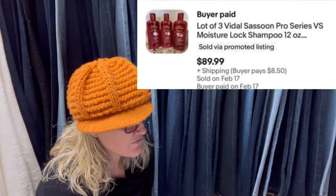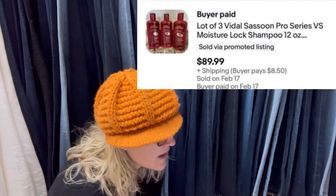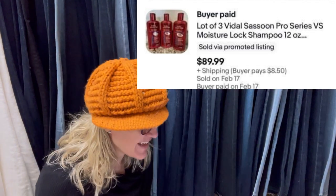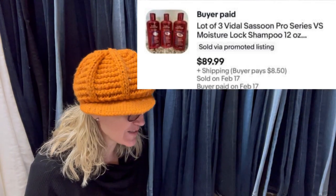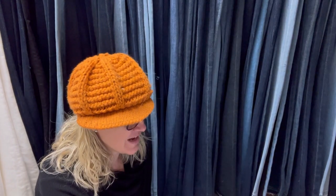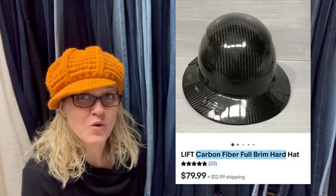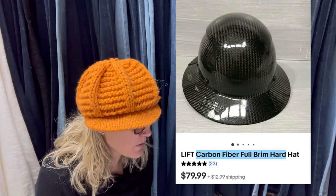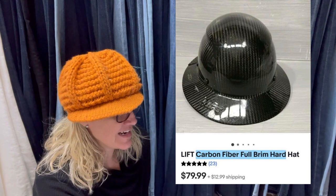Sold in four days, paid $4 each, purchased from a corner market. It is Vidal Sassoon moisture lock shampoo and it sold for $89.99 plus shipping. Sold in 18 minutes for full asking price. Paid $2 — it is a Lift carbon fiber full brim hard hat. Sold for $79.99.